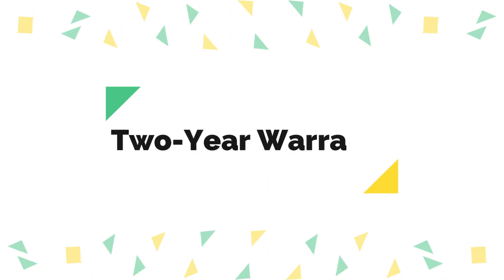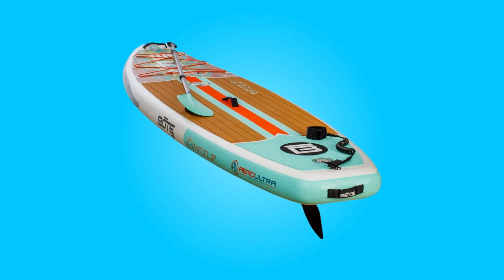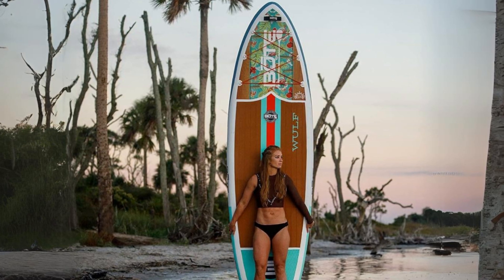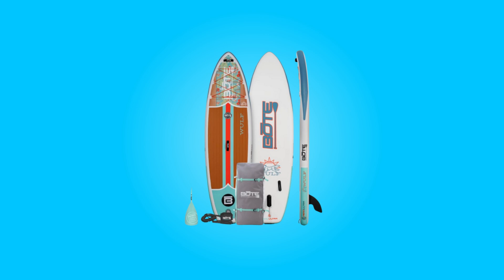Number four: two-year warranty. Boat's commitment to quality is underscored by a comprehensive two-year warranty. This assurance speaks volumes about the brand's confidence in its product, offering peace of mind to customers knowing they are investing in a durable and reliable paddleboard.